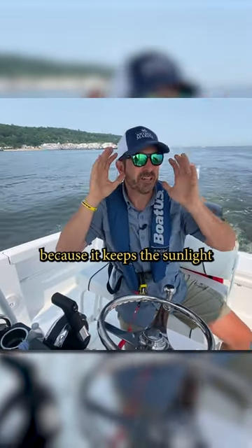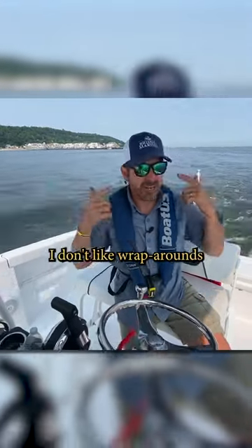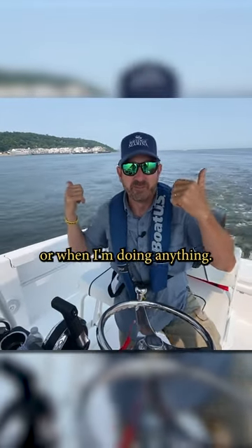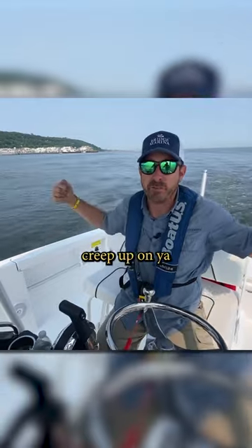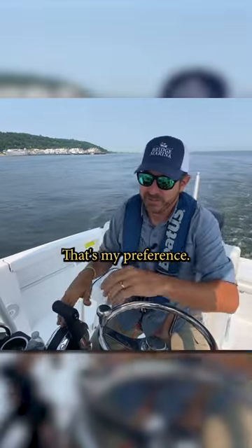I know a lot of folks like boating with wraparound sunglasses, which I get because it keeps the sunlight from coming in on your peripheral vision. My challenge is I don't like wraparounds because I like to see out on my peripheral vision when I'm boating or doing anything. I just like to be able to see port and starboard, because sometimes boats creep up on you, and I always feel when I've got those wraparound glasses I can't see over here.